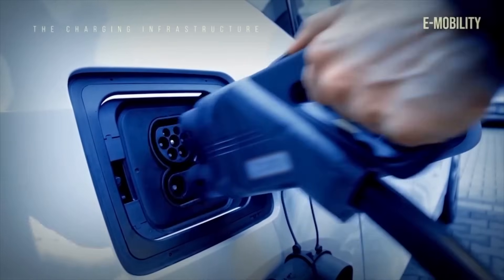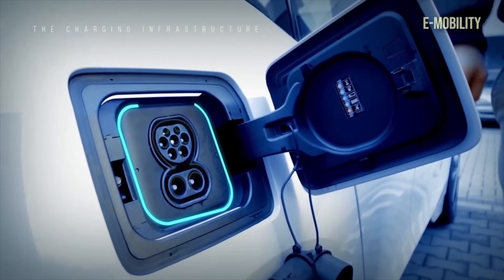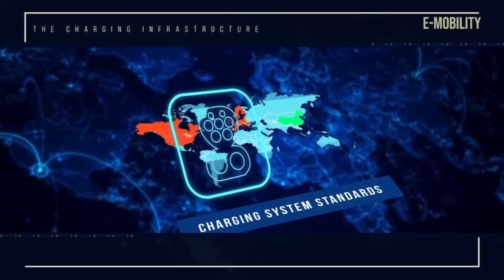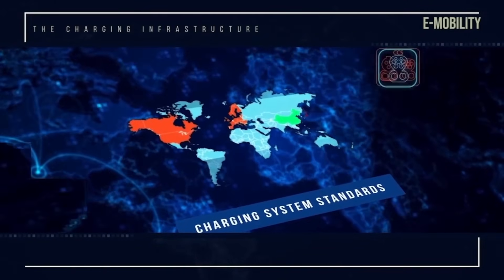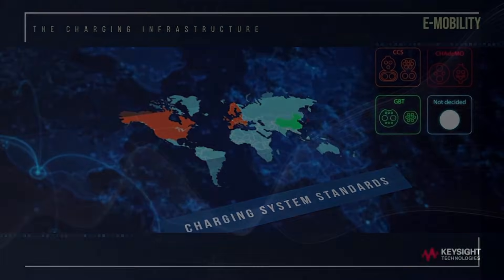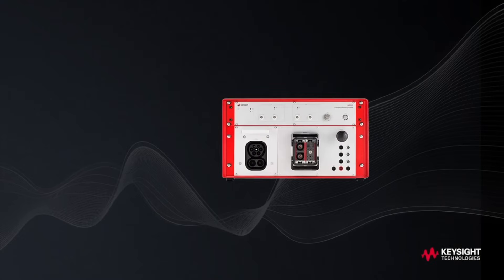Customer expectations are clear: the uptake of electric vehicles depends on fast and convenient charging. However, because connectors and protocols vary by region, it can be difficult to create affordable, high-quality designs to help you comply with the relevant standards and ensure interoperability.